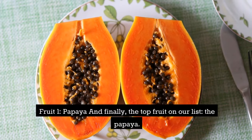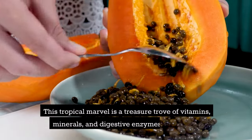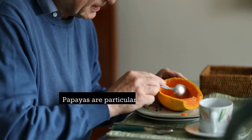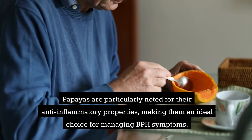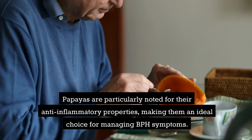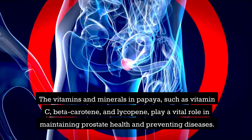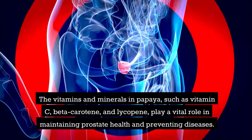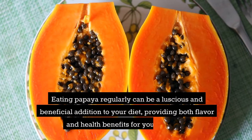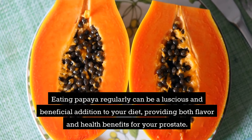Fruit 1: papaya. And finally, the top fruit on our list — the papaya. This tropical marvel is a treasure trove of vitamins, minerals, and digestive enzymes like papain. Papayas are particularly noted for their anti-inflammatory properties, making them an ideal choice for managing BPH symptoms. The vitamins and minerals in papaya, such as vitamin C, beta-carotene, and lycopene, play a vital role in maintaining prostate health and preventing disease. Eating papaya regularly can be a luscious and beneficial addition to your diet, providing both flavor and health benefits for your prostate.